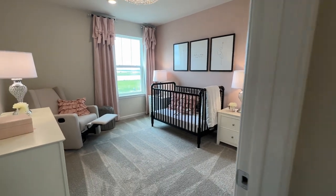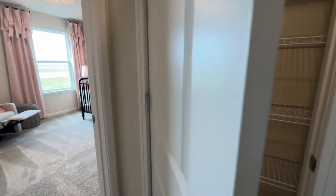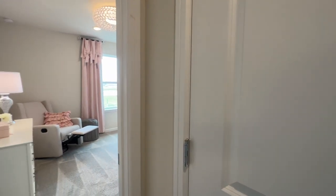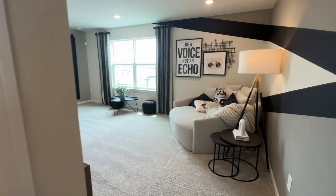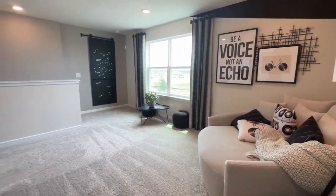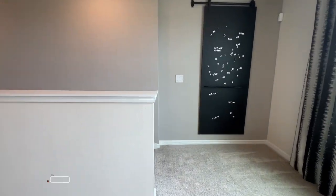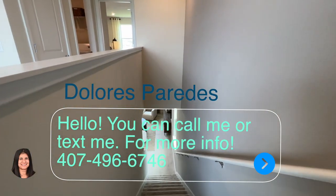If you have kids going to college, Valencia College is actually less than 15 minutes away, and UCF is about 35 minutes away taking the turnpike. Living in this community puts you very close to everything, so I would take the opportunity to invest here if you want to live in the area of Kissimmee.